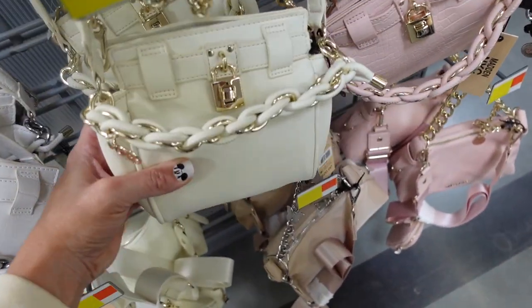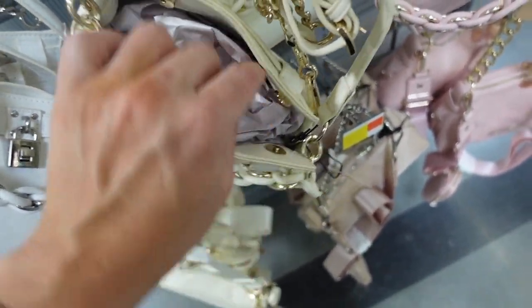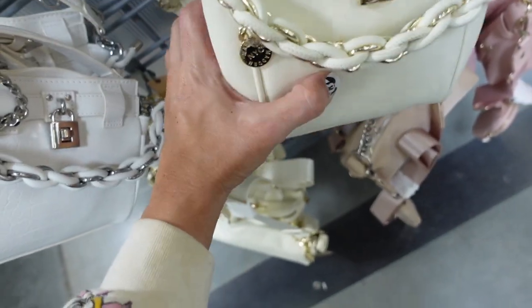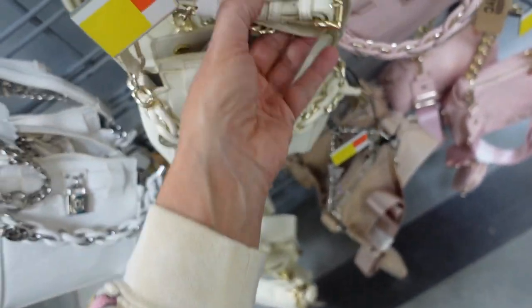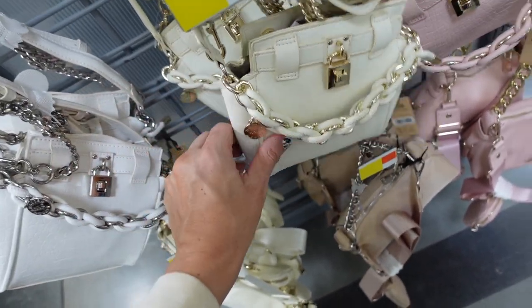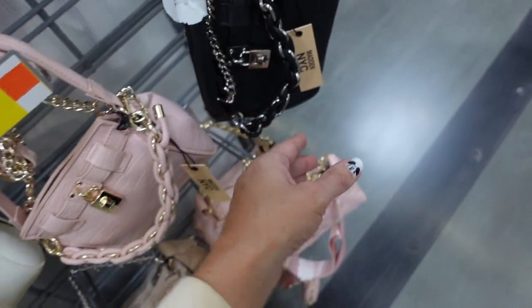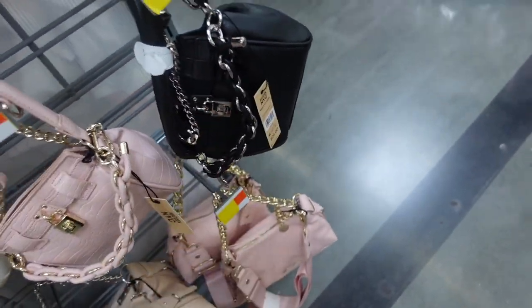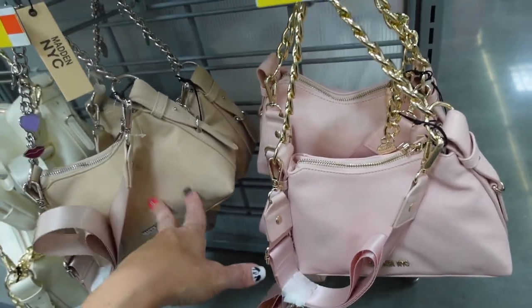New bags from Madden NYC. These have that little Birkin-lock look — it's a crossbody, nice roomy inside, super soft faux leather with a little lock detail, a top handle, and adjustable crossbody strap. In the ivory, also comes in the white croc, pink croc, and the black. They're going to be $20.00.